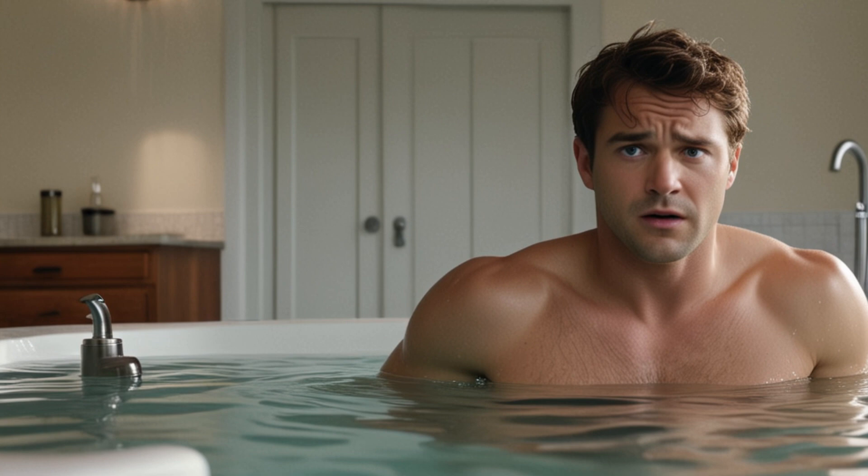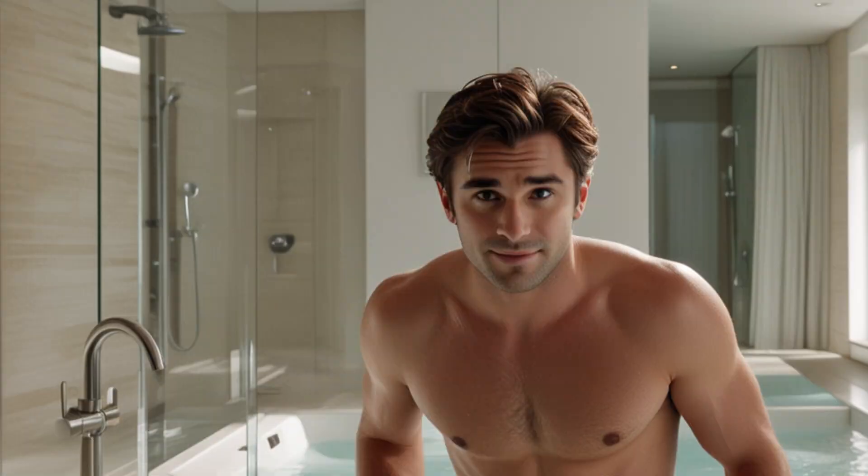Imagine stepping into a space that's designed just for you — a bathroom that combines style with functionality, making every moment you spend here a pleasure.